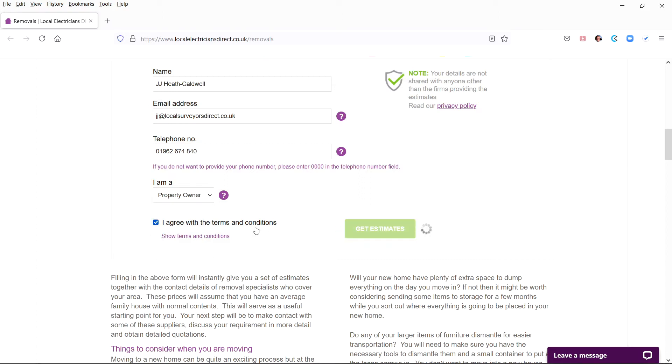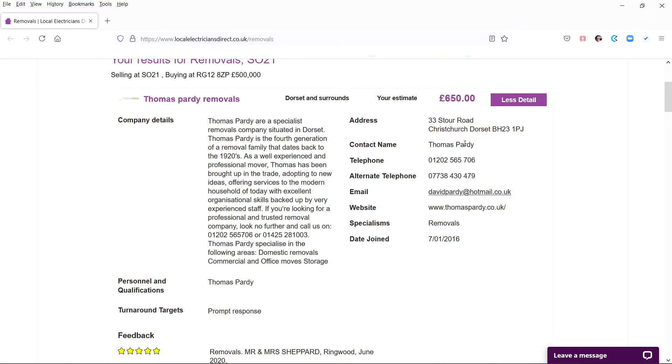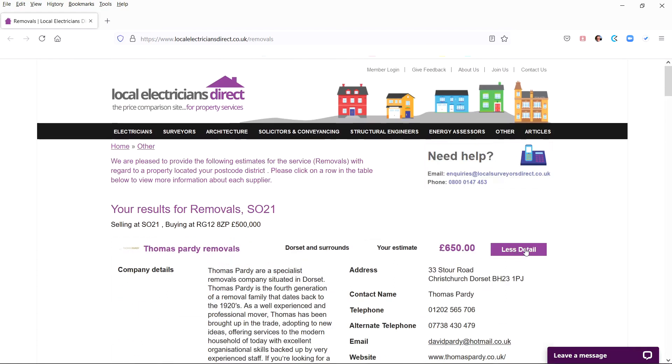Within a second you will have on your screen a list of our suppliers together with an initial set of estimates. You can then click for more information about each supplier — you will be given their full contact details and links to their websites. You will also be able to read their feedback from previous customers.